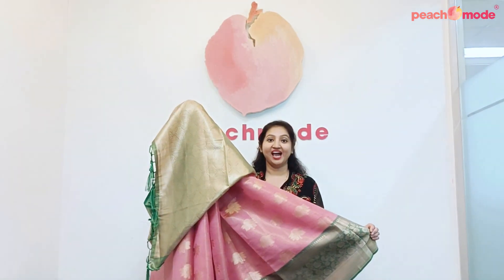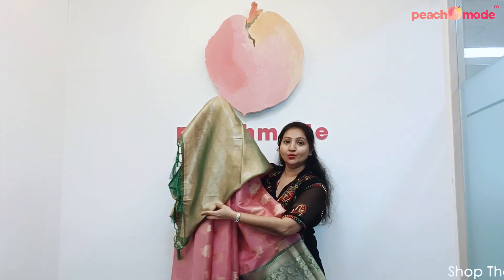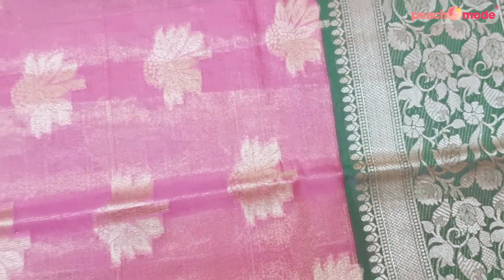Pink Woven Art Silk with Tessel Sari. Sari is fully embroidered with Zari Woven. Beautiful Pallu with Tessel. Full Sari is Zari Woven Floral Design.